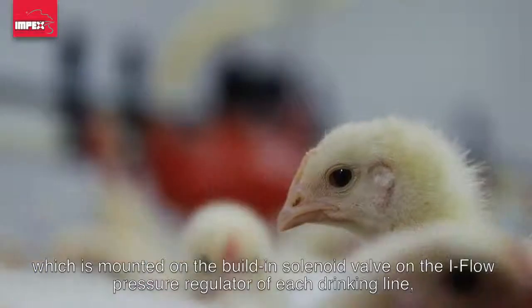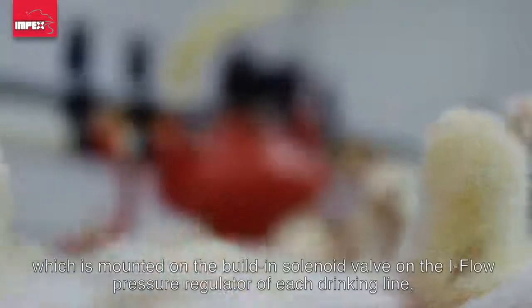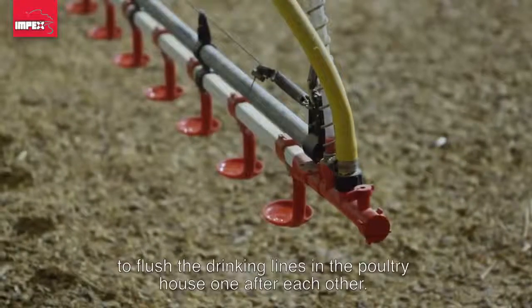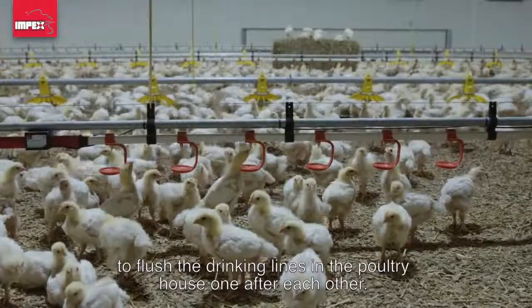If the information exceeds the preset parameters, the computer automatically sends a signal to each individual actuator, which is mounted on the built-in solenoid valve on the iFlow pressure regulator of each drinking line, to flush the drinking lines in the poultry house one after another.